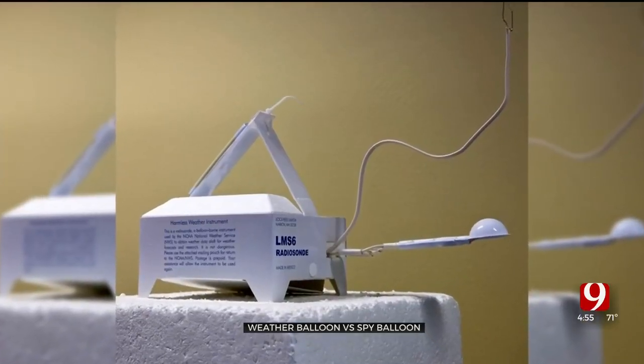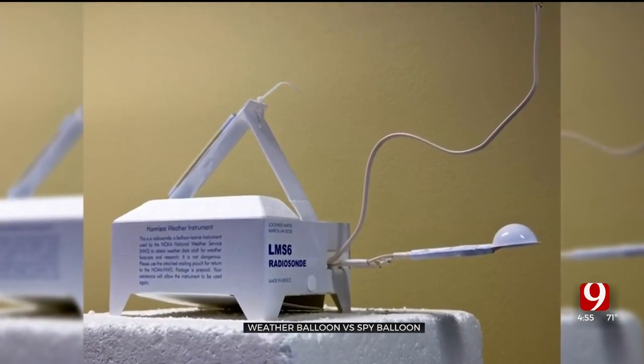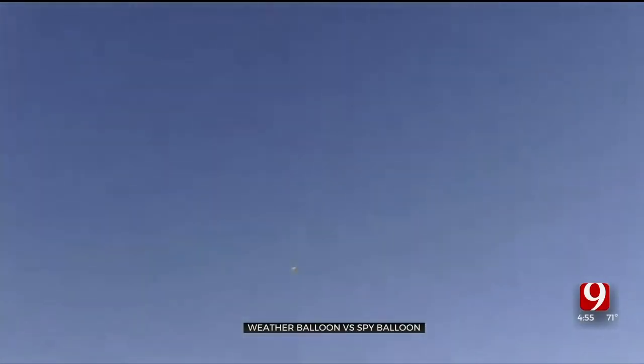The equipment hanging below a weather balloon is called a radiosonde, and it sends important information about the atmosphere back to meteorologists. The radiosonde will fall back to earth with a small parachute after the weather balloon pops. So if you see either a balloon or a small parachute in the sky, don't worry — it's just a very important part of gathering data.